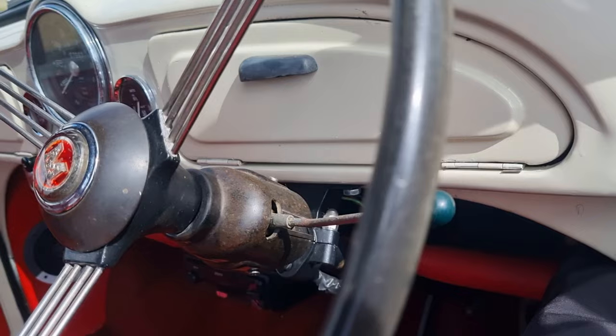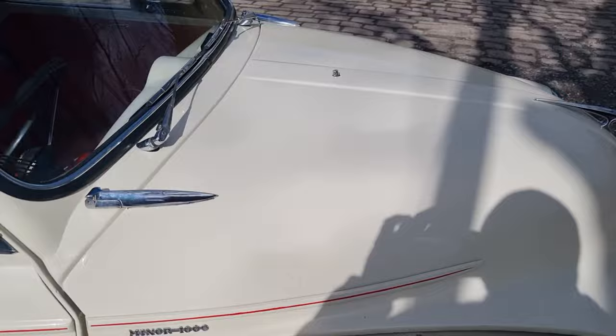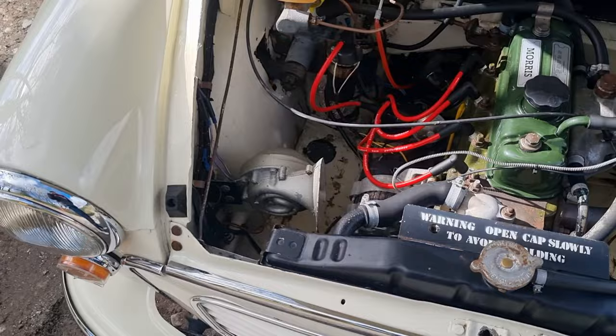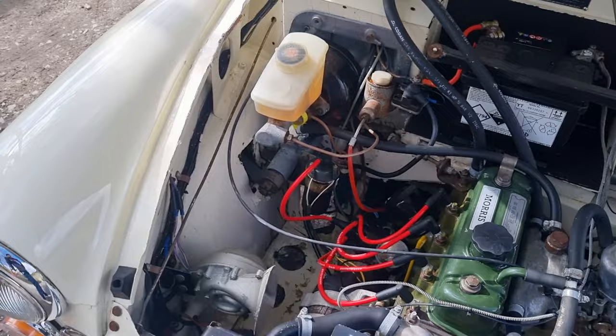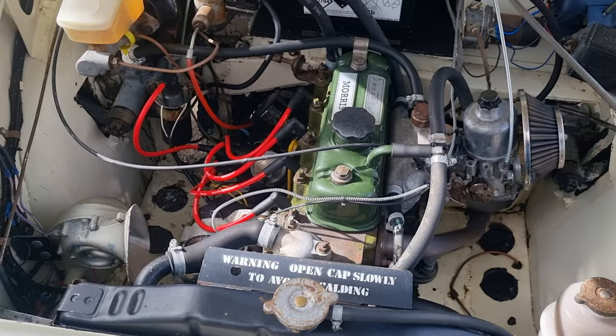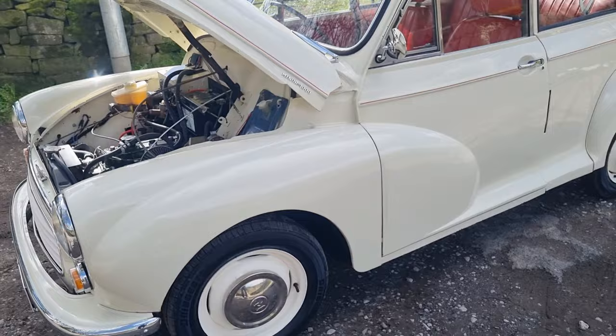It runs well. There are a few upgrades I'll go through when we open the bonnet. As you can see, it's got the standard wiper mechanism but with an electric washer pump. It's got a big carb, a servo pedal box upgrade with the brake reservoir on the outside, and a hydraulic clutch conversion. It also has an alternator fitted — so all the bells and whistles one could want. 1275 engine, does as it should do.